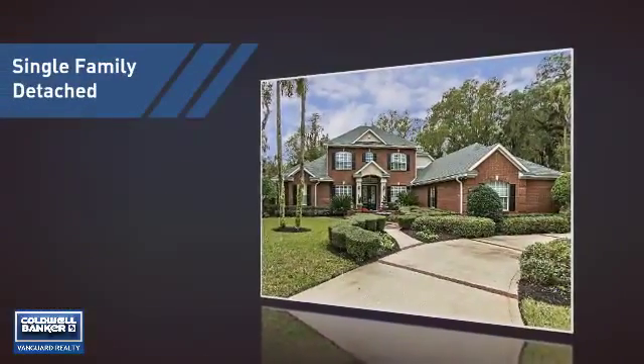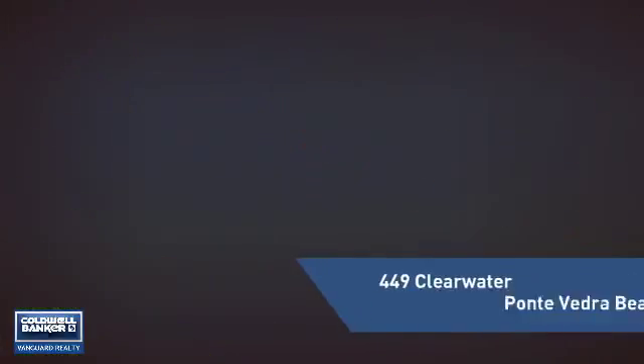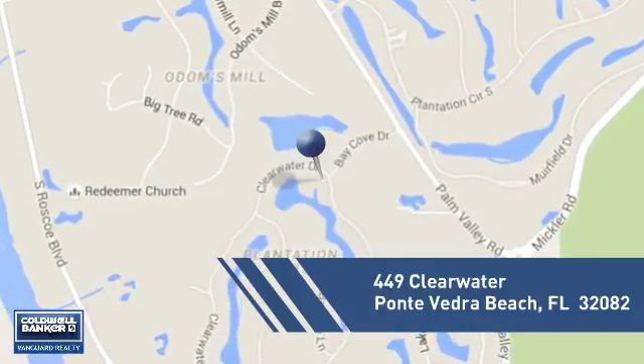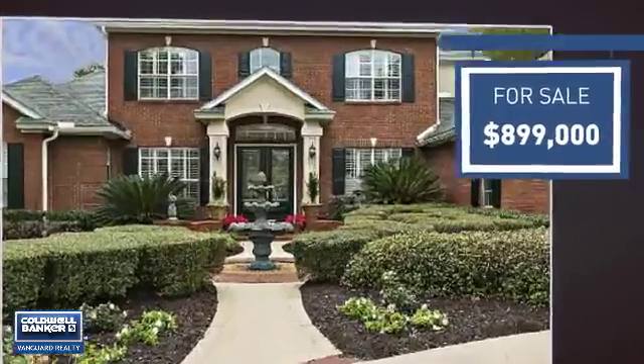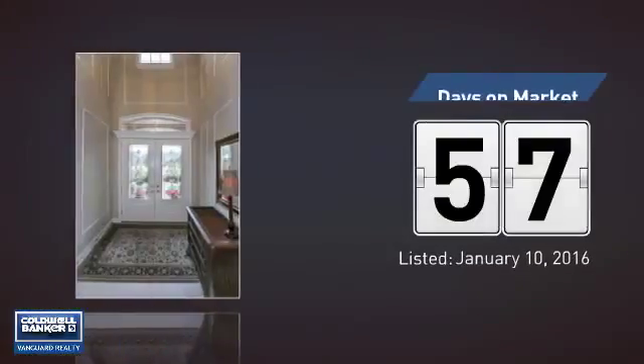This home is a great choice for those looking for comfort, convenience, and the privacy of their own home. And it's located in this area. Currently listed at just under $900,000, it's been on the market since January.